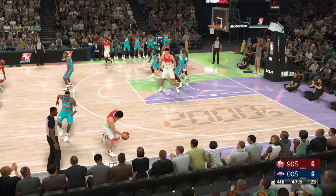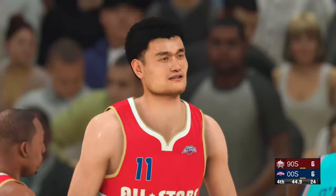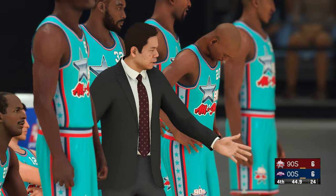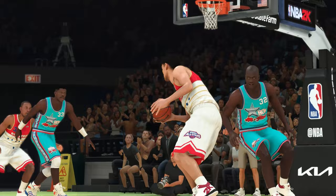Pass to Nash — let's go with a three. Tries to save it, they get it back. Another shot, and so he draws the foul, headed to the line to shoot a pair. Yao is such a big guy — his physicality rewarded that time. Shooting for your 2000s team: Yao Ming, two shots.